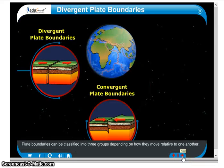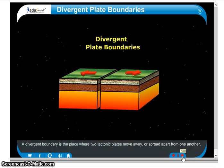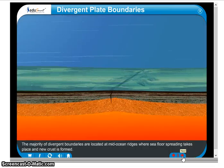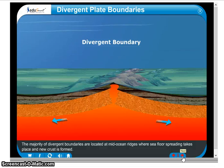Plate boundaries can be classified into three groups depending on how they move relative to one another. A divergent boundary is the place where two tectonic plates move away or spread apart from one another. The majority of divergent boundaries are located at mid-ocean ridges where seafloor spreading takes place and new crust is formed.